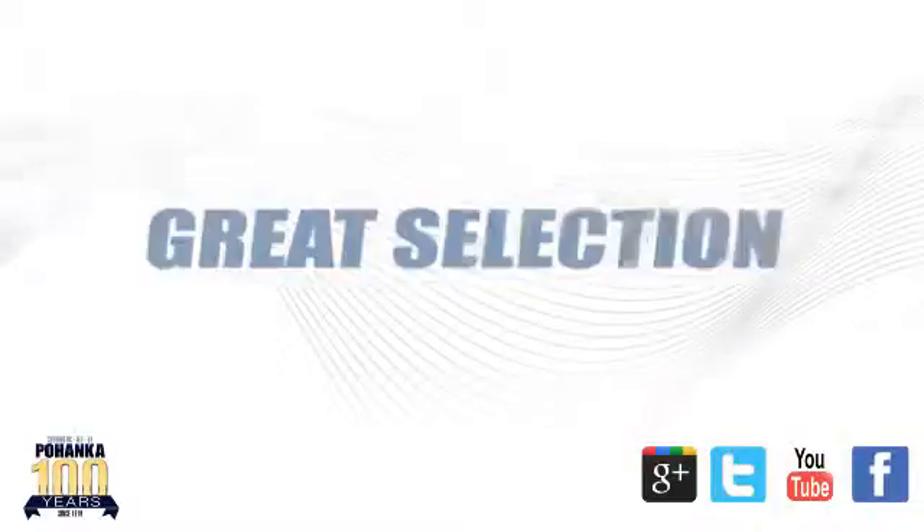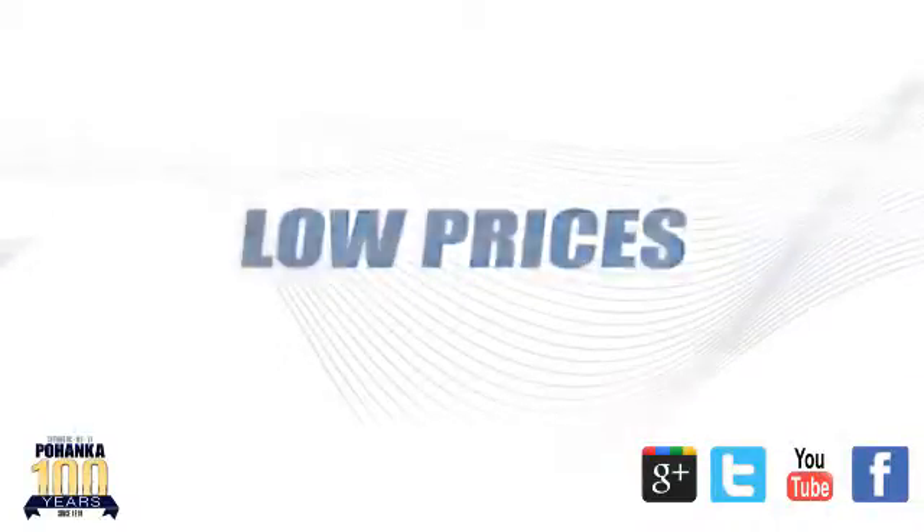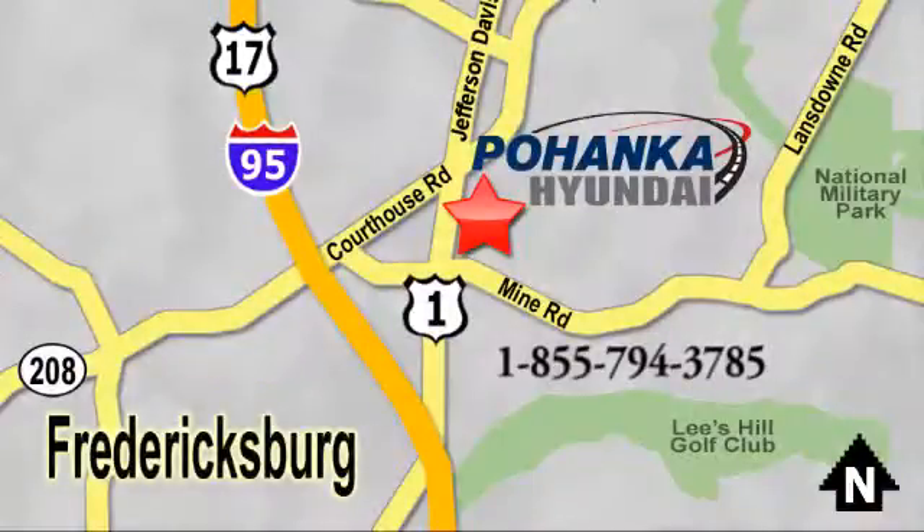Great service, great selection and low prices — that's why Pohenka Hyundai of Fredericksburg is a great place to buy a car. Visit today, located on Route 1 in Fredericksburg, Virginia.